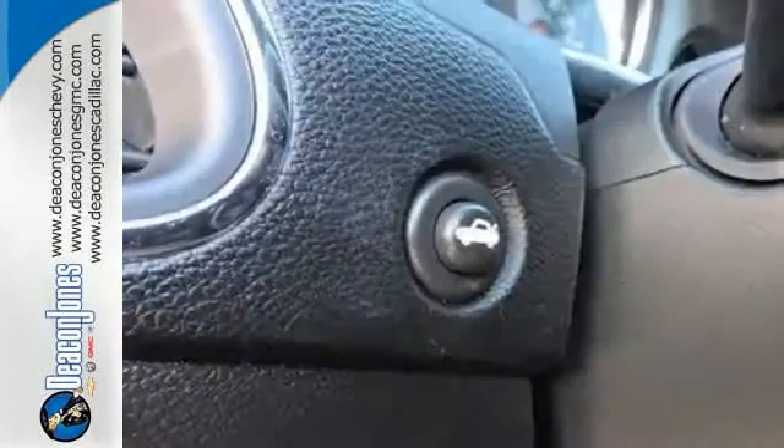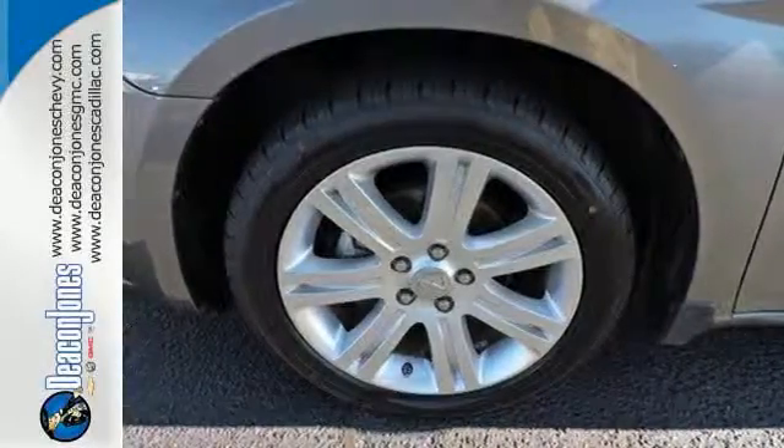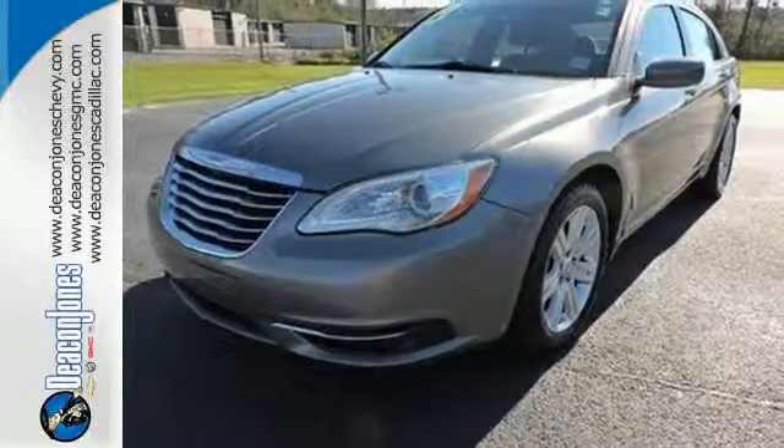The Chrysler 200 is smaller than the 300, but it has the styling cues that let everyone know it's related to the flagship luxury sedan. Why not come in and see if it's the perfect fit for you.